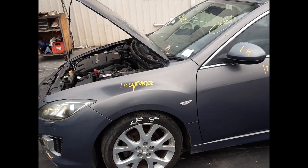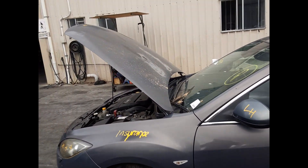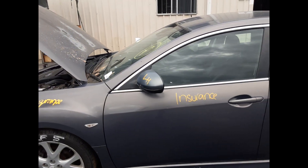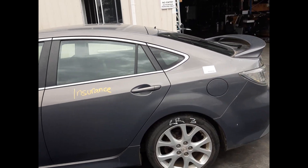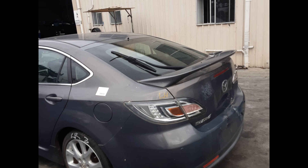Left front guard, no dents. Left front 18-inch factory alloy mag, good tyre. Front bonnet has some paint fade. Left front door mirror. Left front door, no dents. Left rear door, no dents. Left rear 18-inch factory alloy mag, good tyre. Left rear taillight.